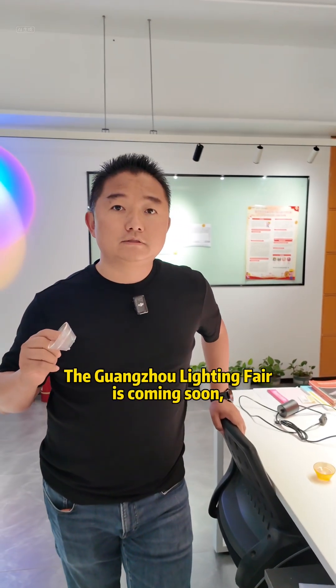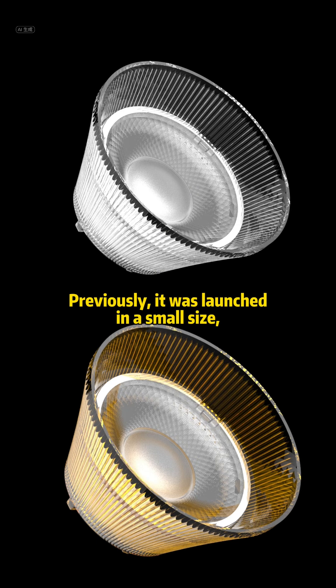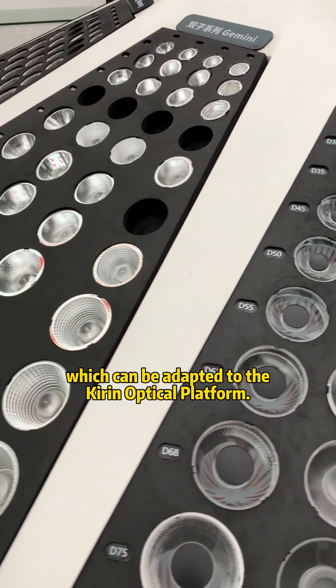The Guangzhou Lighting Fair is coming soon. We have developed a product called Crystal Lens Holder. Previously, it was launched in a small size, which can be adapted to the Kirin optical platform.